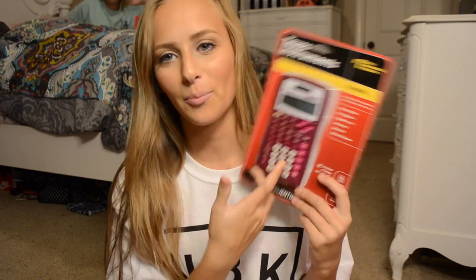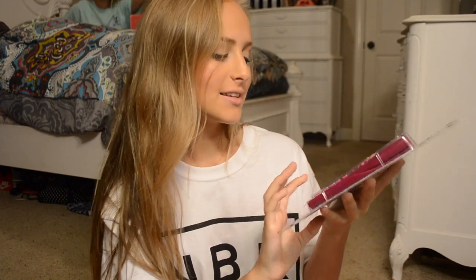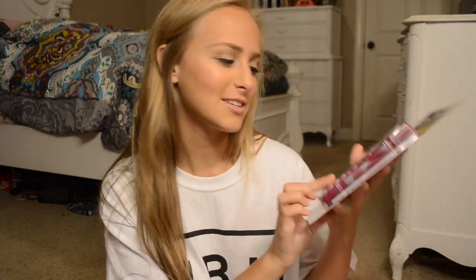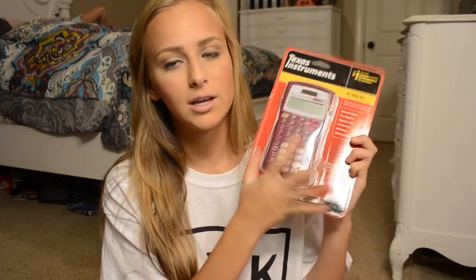The rest of my things are writing utensils besides this calculator and one other thing. So I got this Texas Instruments calculator — I actually do have one of these already. Last year I got the bright hot pink one and I dropped it in the toilet. Don't ask me how, I think I had it in my back pocket and it just fell out. The same thing happened to my phone by the way. But I got this one this year — it's really cute, it's like a purpley pink color.